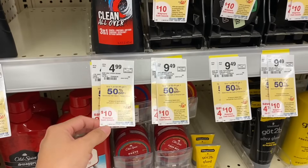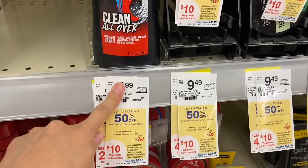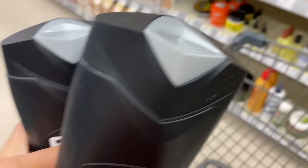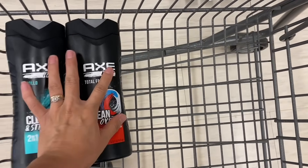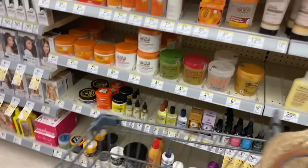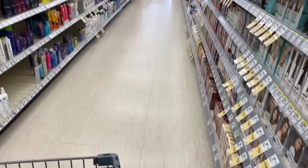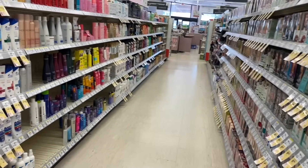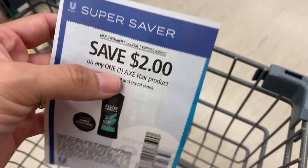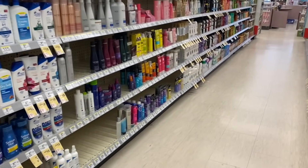We're going to add the Axe products — they are priced at $4.99, and when you buy one you get $1.50 off, so we're going to take two. For these products we have coupons of $3 off when we buy two from the Unilever books. There's also a coupon of $2 off when you buy one, which you can find in the Walgreens app.